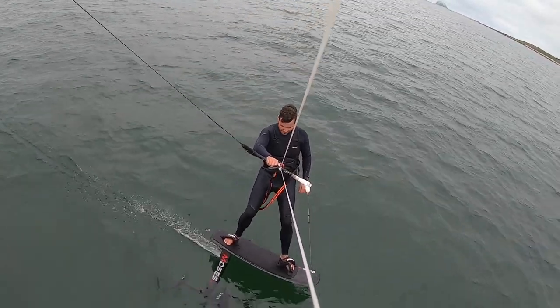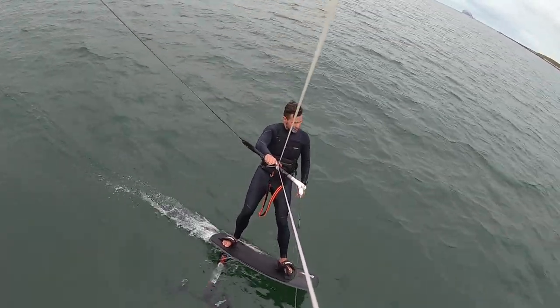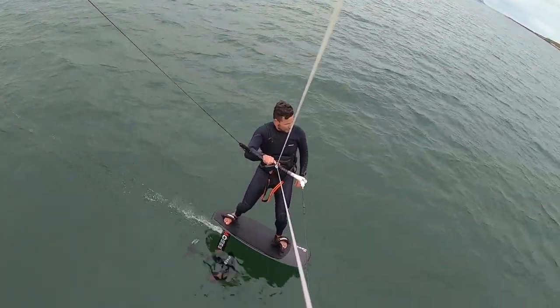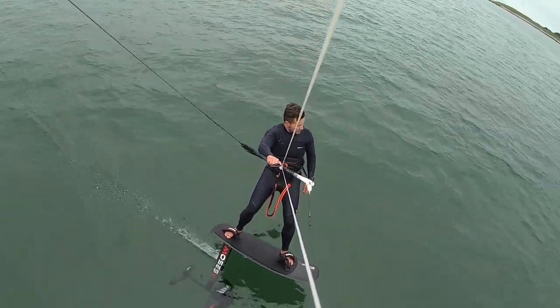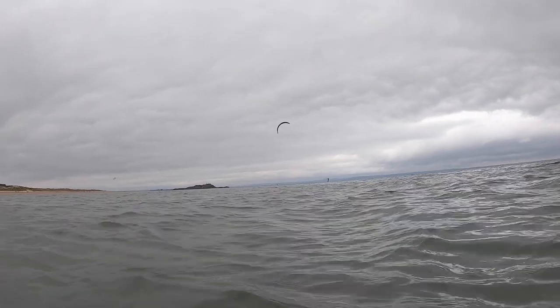Yesterday the forecast looked pretty good but when we got there it was about five gusting eight knots tops. It's one of those days when you turn up to the beach and there's not enough wind, but you think to yourself — well, since I'm in a wetsuit anyway, let's give it a go — and it's been ace. Hydrofoils are definitely the game changers; on the days where you would normally have to sit it out, it just saves your whole day.